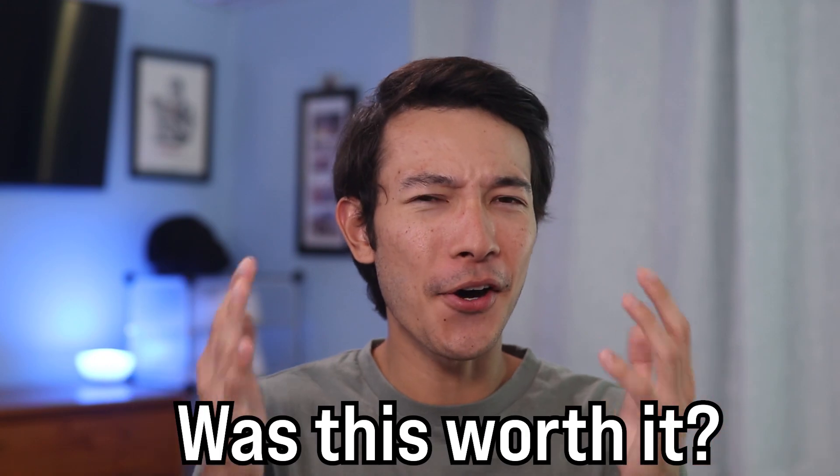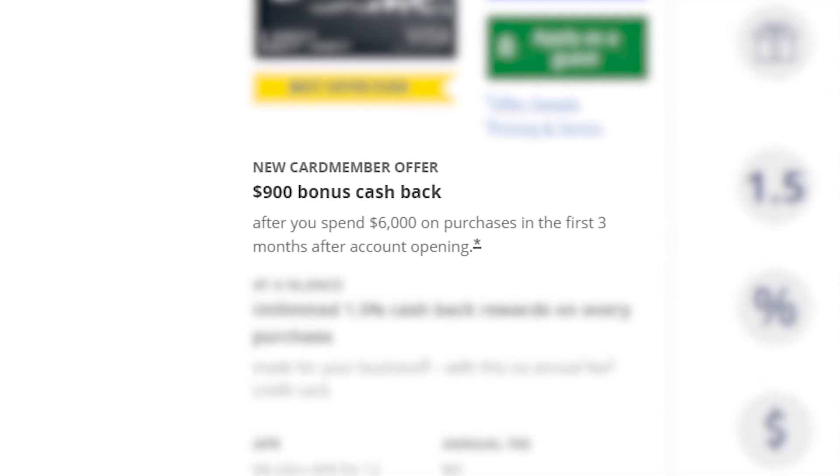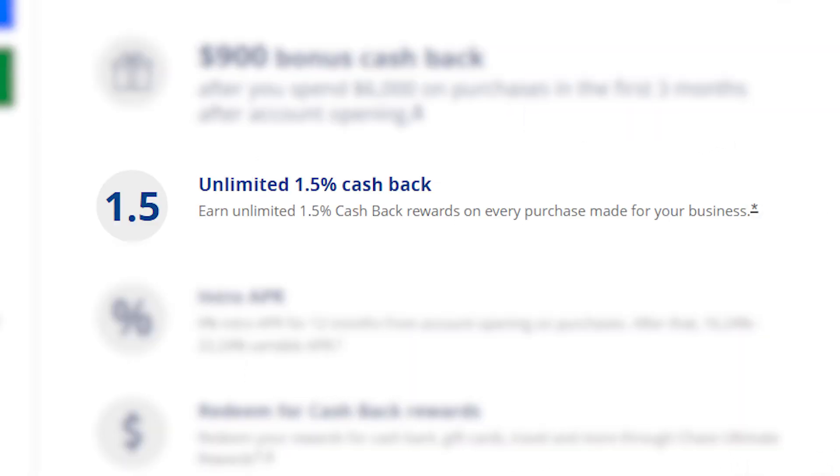The big question is, was this all worth it? The Chase Ink Business Unlimited is a no annual fee credit card, and since it's a business card, it won't take up a slot in the Chase 5/24 rule. Therefore, I really don't have anything to lose from applying except for maybe a hard inquiry on my credit. But more importantly, I have so much to gain from being approved, like the all-time high 90,000 Chase Point sign-up bonus and the unlimited 1.5% cash back. Now I have to get back to trying to hit that minimum spend requirement because $6,000 is still a lot of money. You can find details on how to increase your approval odds for any business credit card application here. Thank you guys so much for watching and I'll see you in the next one.